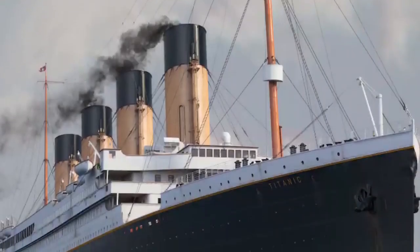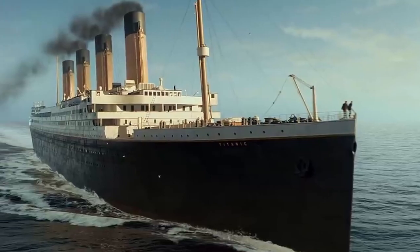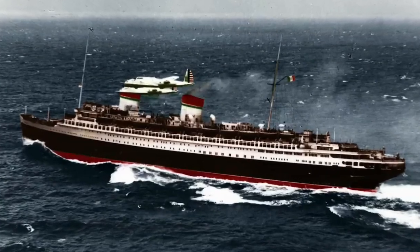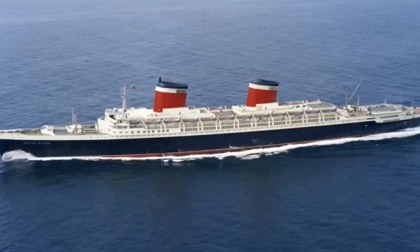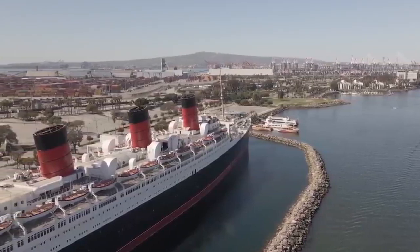We've all heard about the Titanic and its famous story. Those of us who like ocean liners also know about other famous ships like the RMS Queen Mary, RMS Oceanic, SS Rex, and a few others. Ocean liners were the cruise ships of the 19th and 20th centuries, but few people today know what they are. Here's a short story about what ocean liners are and why they're almost extinct.